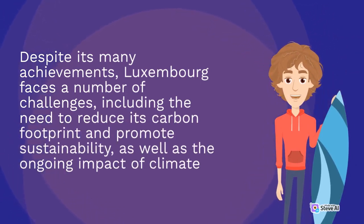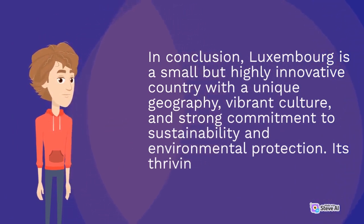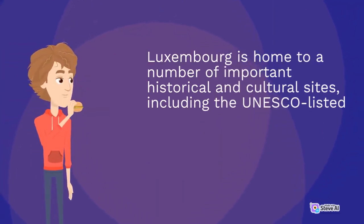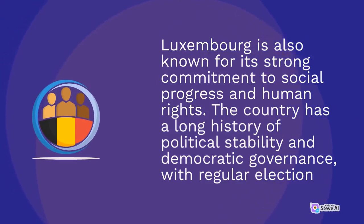Despite its many achievements, Luxembourg faces challenges including the need to reduce its carbon footprint and promote sustainability. In conclusion, Luxembourg is a small but highly innovative country with a unique geography, vibrant culture, and strong commitment to sustainability and environmental protection. Luxembourg's population is diverse and multicultural, with a mix of Luxembourgish nationals and foreign residents. The country has three official languages. Luxembourg is home to important historical and cultural sites, including the UNESCO-listed Old Town of Luxembourg City, Vianden Castle, and Echternach Abbey. Luxembourg is also known for its strong commitment to social progress and human rights, with a long history of political stability and democratic governance.